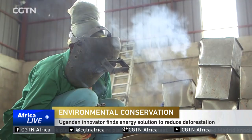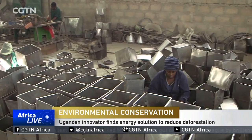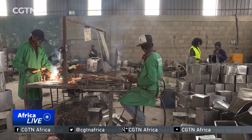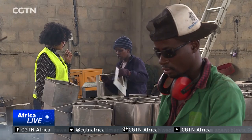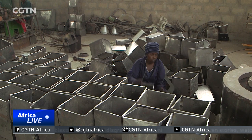It's a high-tech solution to a decades-old problem. The technology introduces oxygen into the rocks, which makes them burn more efficiently. These workers are assembling clean energy stoves that use volcanic rocks and solar panels instead of the firewood and charcoal burnt in traditional cook stoves in Uganda.